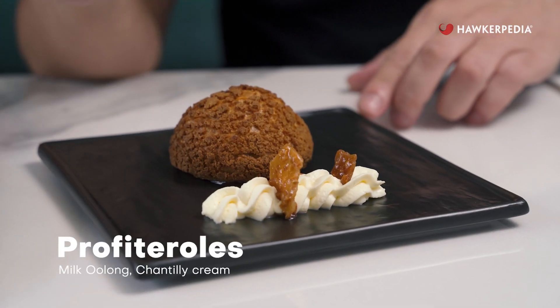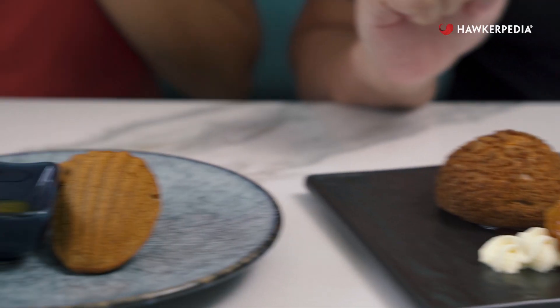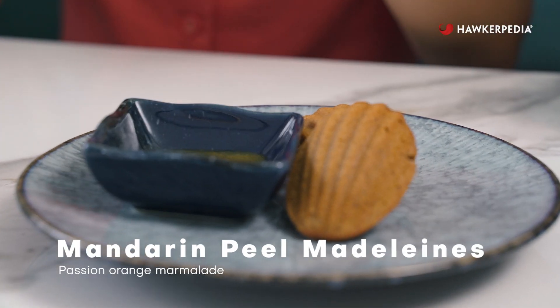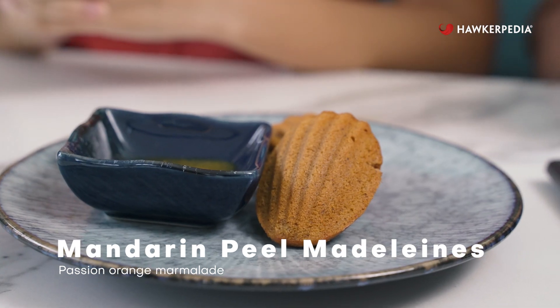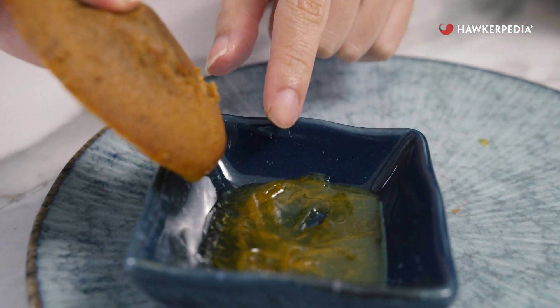Now it's my favourite part of the three-course set lunch — the dessert. I have the profiterole, which comes with chocolate sauce and chantilly cream. And I have the madeleines, which come with a passion orange marmalade — you can see actual slices of the orange in there. The marmalade is next level, and the madeleines themselves are really nice and fluffy.